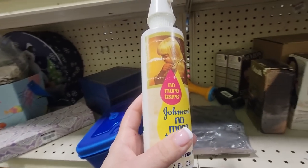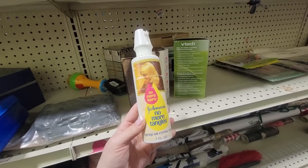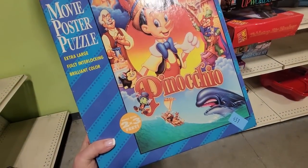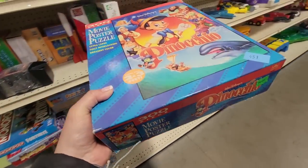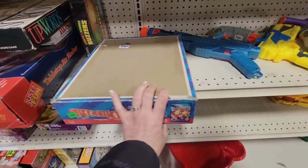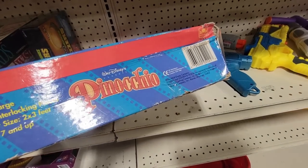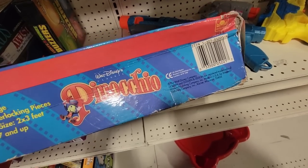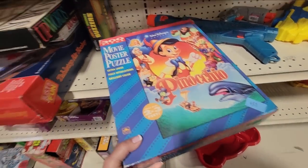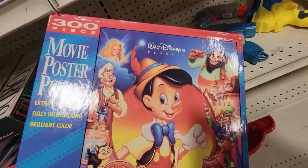Do you remember that? Feels like Carol Ann from Poltergeist. Johnson's No More Tangles spray-on cream rinse — I haven't heard it called cream rinse in a long time. But here is this Disney's Pinocchio puzzle. This is probably from the 90s as well. I would go out on a limb — it's $1.99. Sometimes you can see the dates on the sides here. I'm not seeing it, but I'm going to scan the barcode and see if it's worth anything.